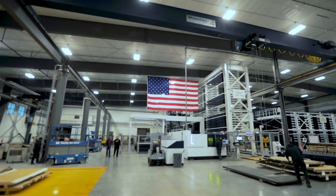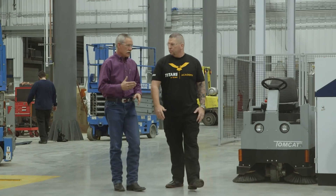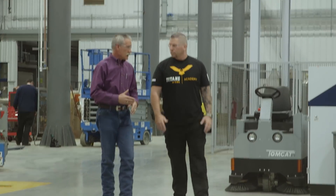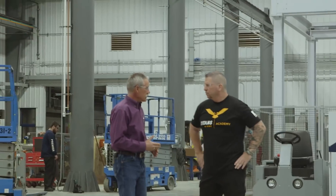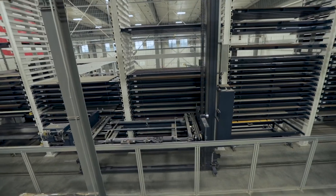What kind of industries are you serving with this massive machine? This equipment serves all of our markets — we work in the Department of Energy, Department of Defense, we do a lot of work in the mining industry, commercial nuclear, and food processing. This is where it made sense to make the investment and automate our processes.